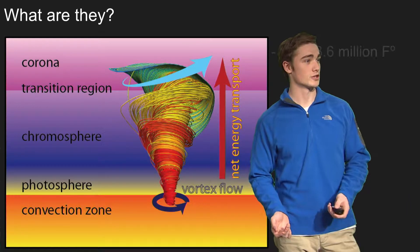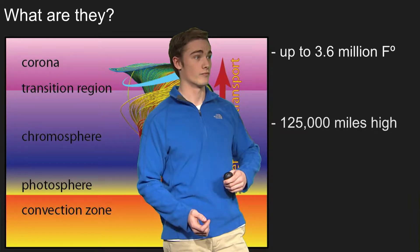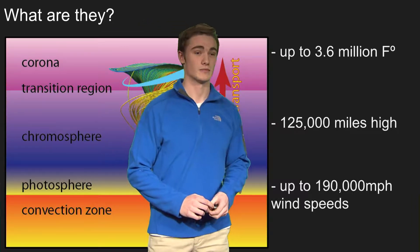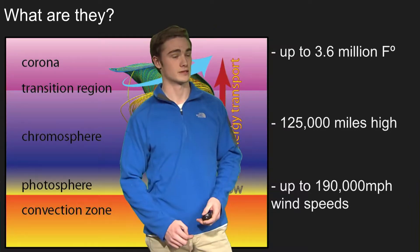What makes these so special is that they can reach up to 3.6 million degrees. They can reach over 125,000 miles in height, and the wind speeds can reach up to 190,000 miles per hour. So these things are pretty big.